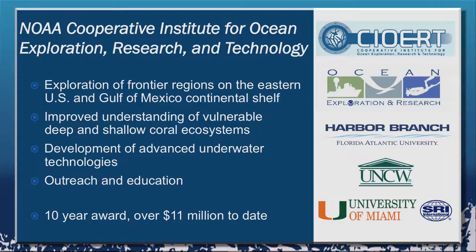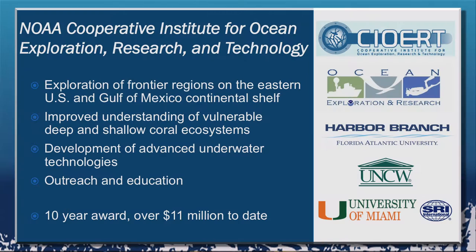There are 16 different cooperative institutes around the country. Each of them essentially is set up to directly partner with NOAA for specific goals. CIORT's specific goals are to explore frontier regions in the eastern continental shelf in the Gulf of Mexico, to improve understanding of vulnerable coral reef ecosystems and especially extending into those deeper coral reef ecosystems that not much is known about, to develop advanced underwater technologies for sensing that environment, and then to translate all of that into outreach and education opportunities for students and the general public.